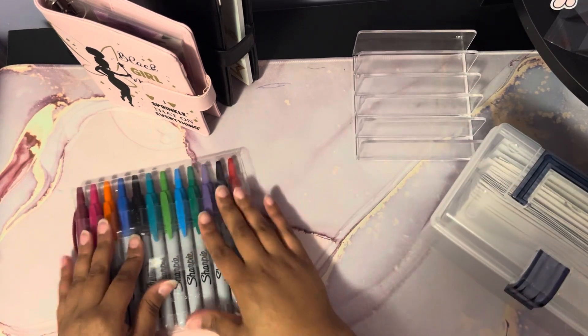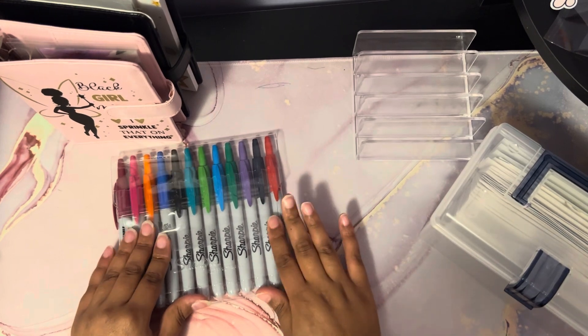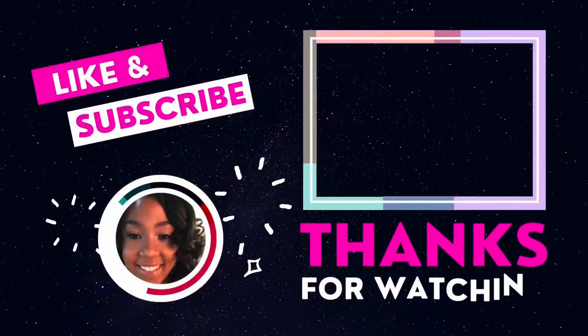And there we have it! I hope you enjoyed today's video. If you did, be sure to give me a thumbs up, like, comment, and subscribe, and you will see me shortly on the next video. Take care!